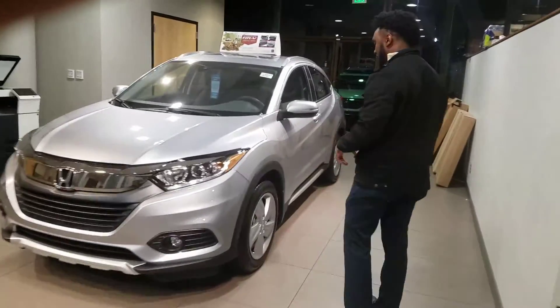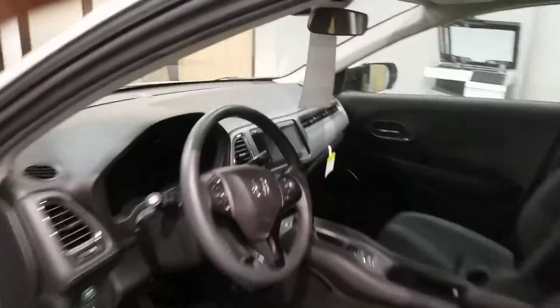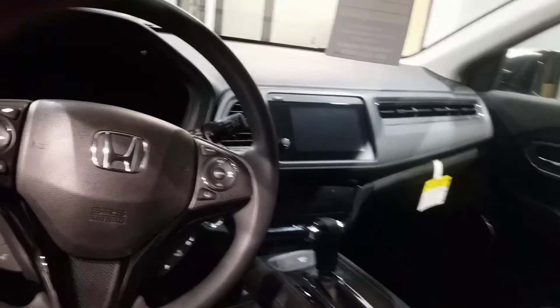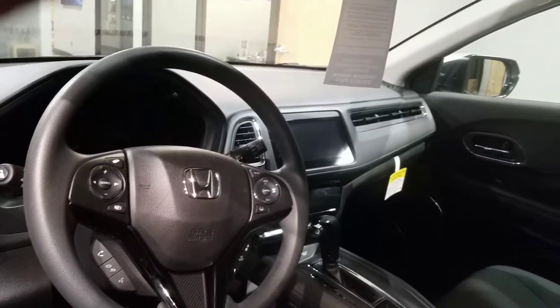You've got nice alloy wheels here. In the front you're going to have plenty of space, and all of your controls are nice and easy on the steering wheel. You're also going to have your touchscreen audio display.